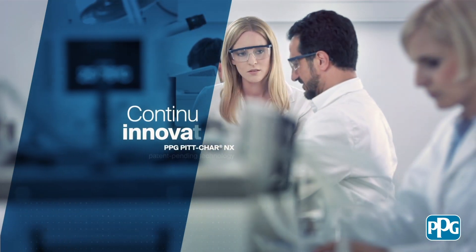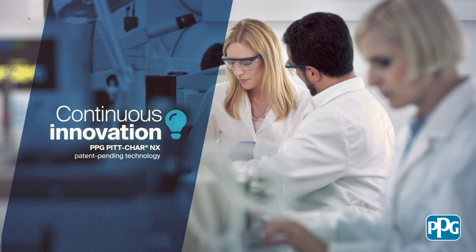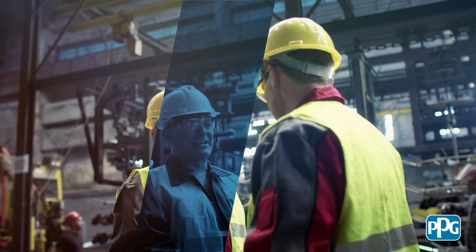Building on over 30 years of experience and track record, and developed in our state-of-the-art laboratories, this unique patent-pending technology brings major advantages to owners, engineers, fabricators, and applicators.